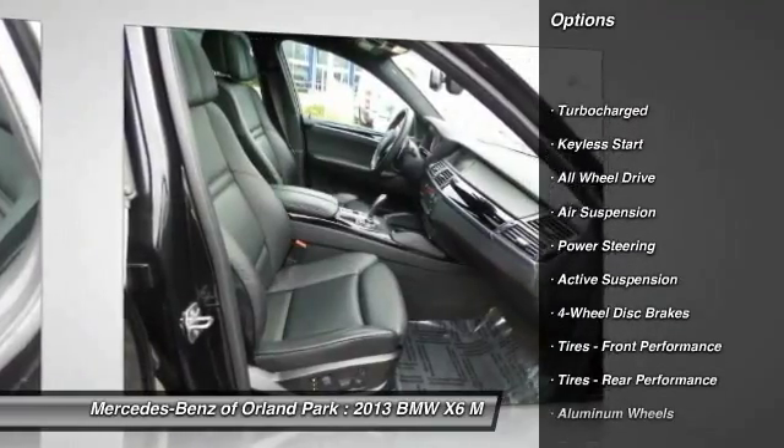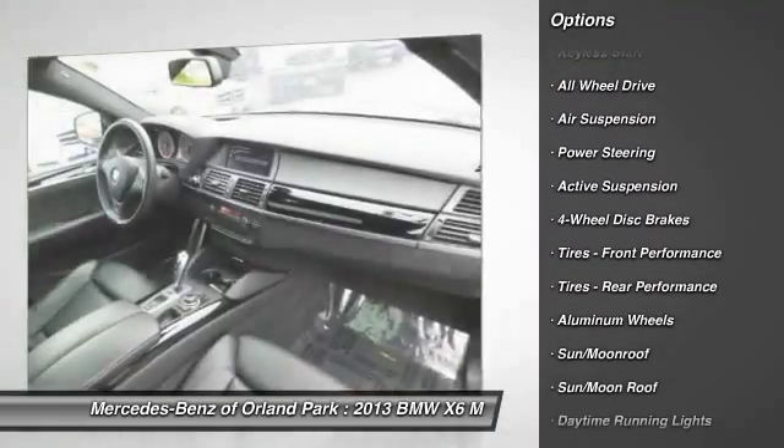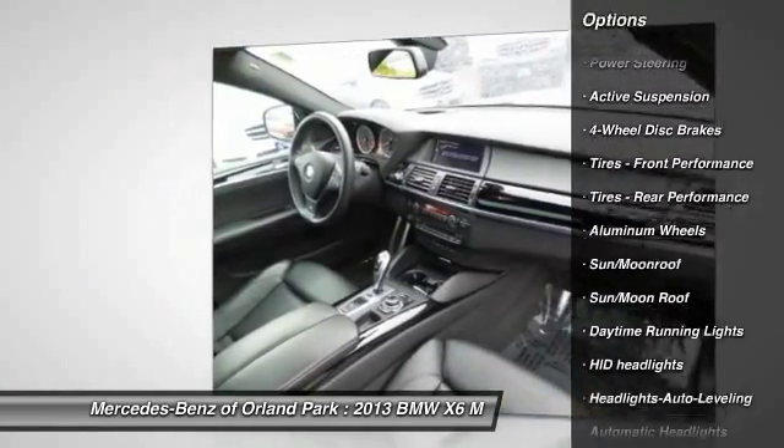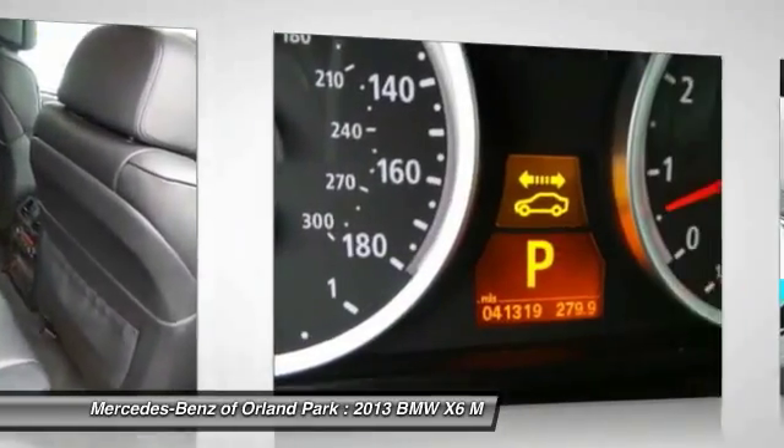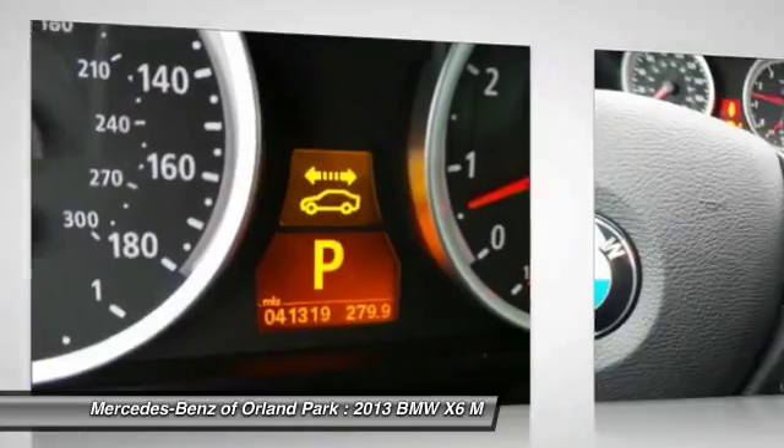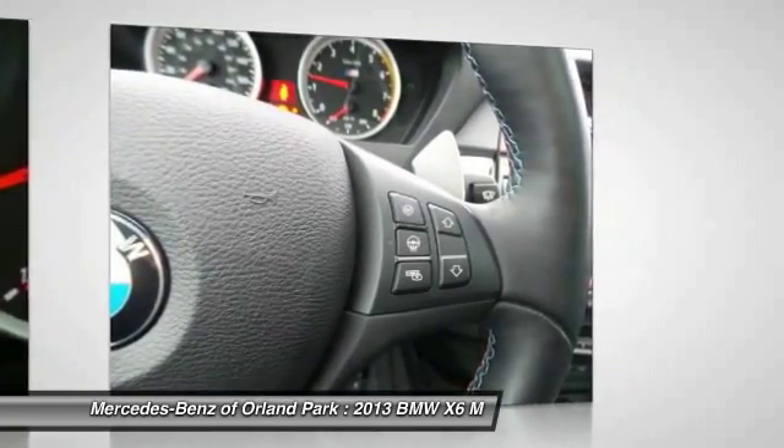Stability control, navigation system, anti-lock braking system, power passenger seat, power lift gate, keyless entry, traction control, all-wheel drive, Bluetooth, leather-wrapped steering wheel.